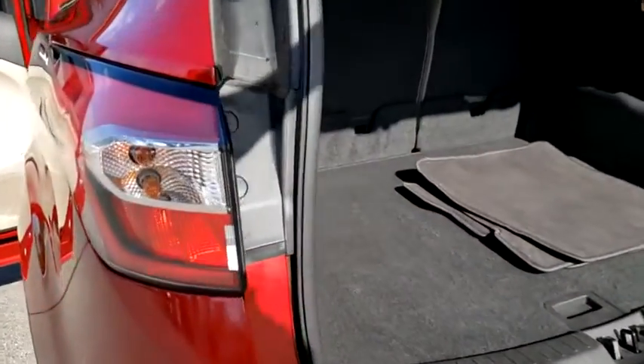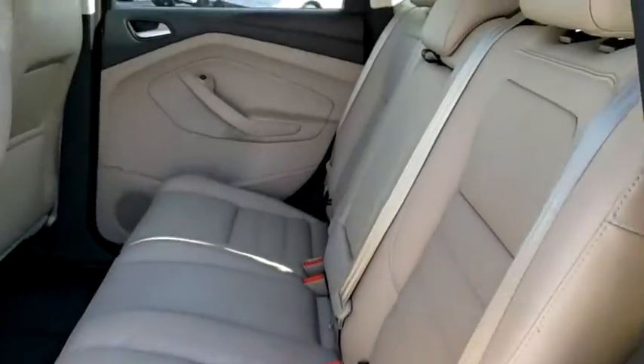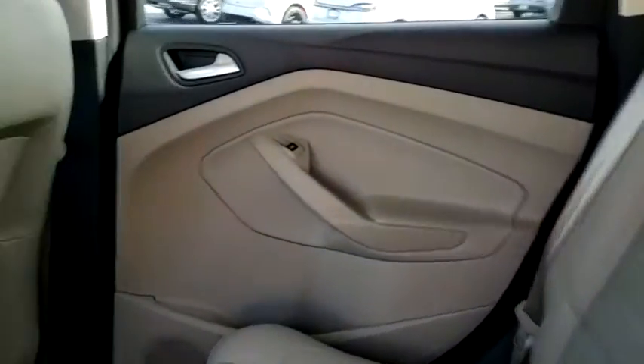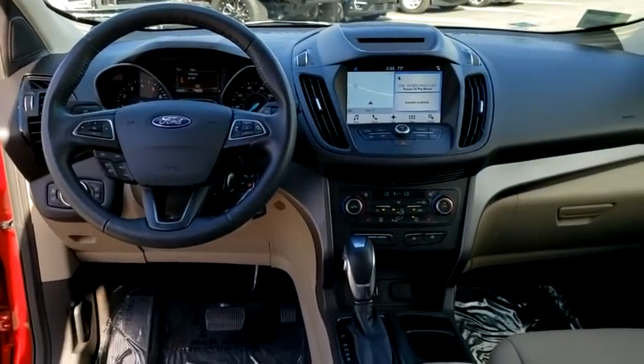Leather wrapped steering wheel, Bluetooth, power steering, adjustable steering wheel, four-wheel disc brakes, cruise control, four-wheel drive, floor mats, aluminum wheels, climate control, AM/FM stereo radio.